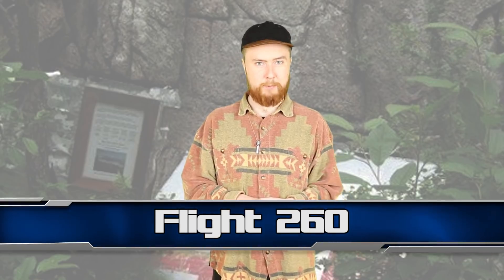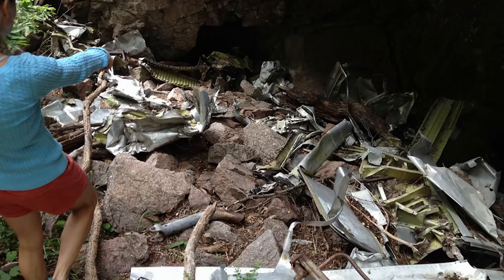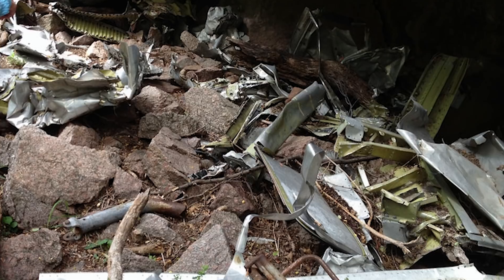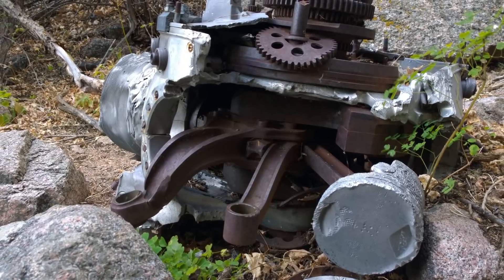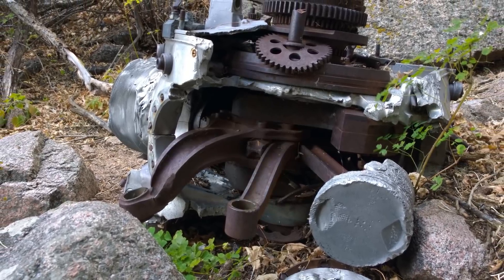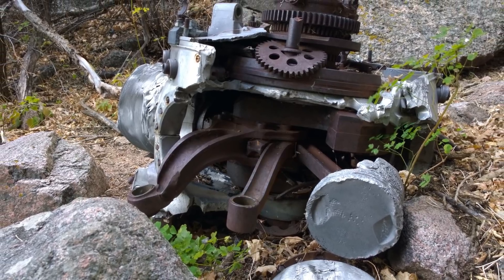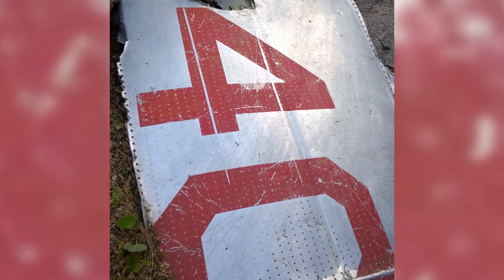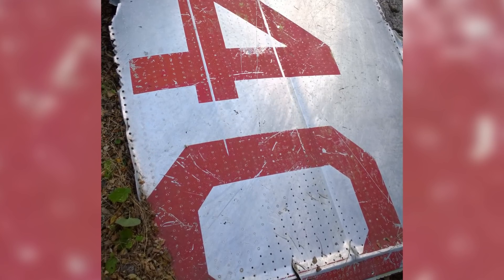At number 3 we have Flight 260. This plane took off from Albuquerque Airport in 1955. Ten minutes later it had crashed into Sandia Peak, killing the 13 passengers and 3 crew members on board. It was later determined that a failure of the navigational instruments was to blame. The bodies were removed but the wreckage remains. A small sign commemorates the event in the ravine where the wreckage lies. It became a tourist attraction over the years — visitors can take a 3.5-mile hike through the woods to reach it, or go on the cable car which passes right over the wreckage.